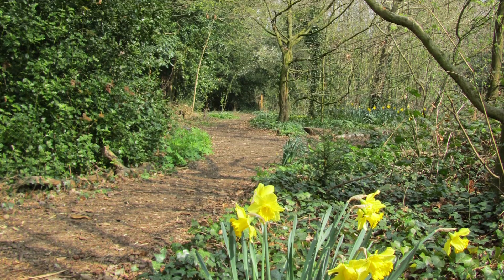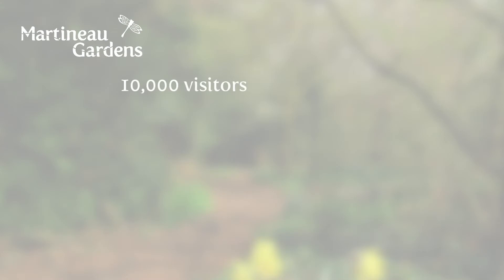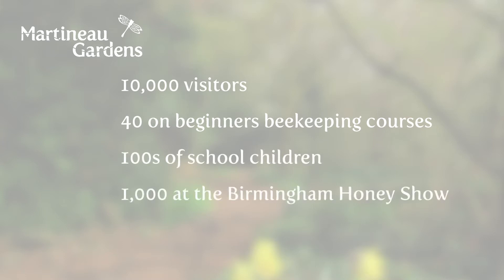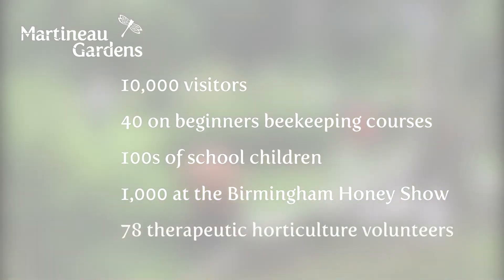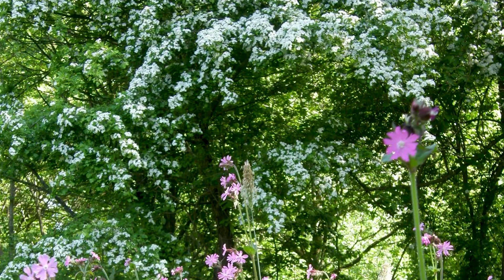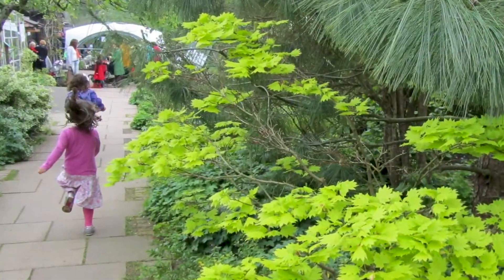Last year, pre-COVID-19, at Martineau Gardens, we had 10,000 visitors, including 40 people attending our beekeeping courses, hundreds of volunteers, hundreds of school children, and 1,000 at the Birmingham Honey Show — all made possible by the work our 78 therapeutic horticulture volunteers contribute in our pollinator-friendly gardens. Martineau Gardens is a haven for pollinators, and for those who want to learn more about them.